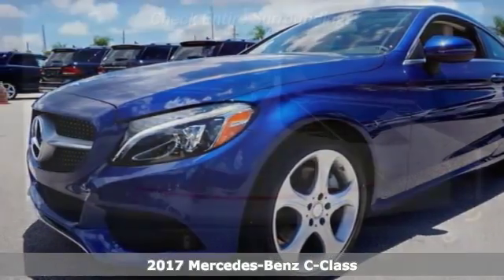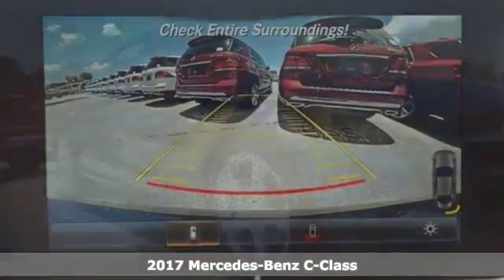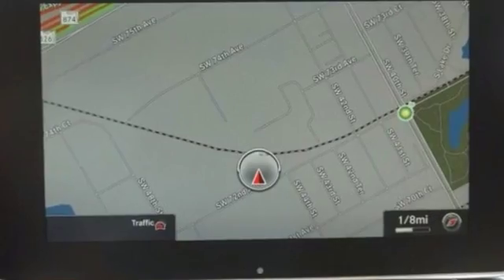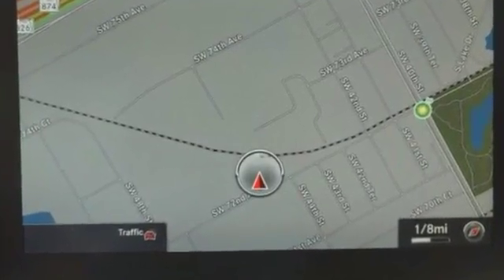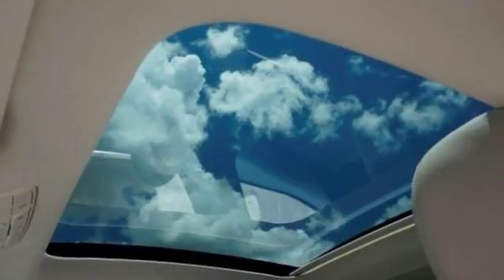Here's a turbocharged 2017 Mercedes-Benz C300. This vehicle has a lot to offer, including keyless entry and start, climate control, and dual moonroof. It also features heated mirrors, rain-sensing wipers, and driver seat memory settings.